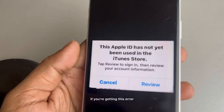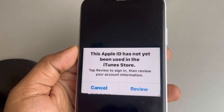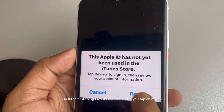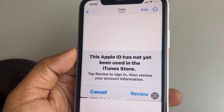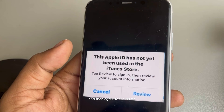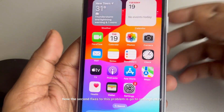Hi guys, if you're getting this error — 'This Apple ID has not been used in the iTunes Store' — the first thing I would recommend is you tap on Review, then go back to this pop-up and agree to the Terms and Conditions which shows up, and this will be fixed.